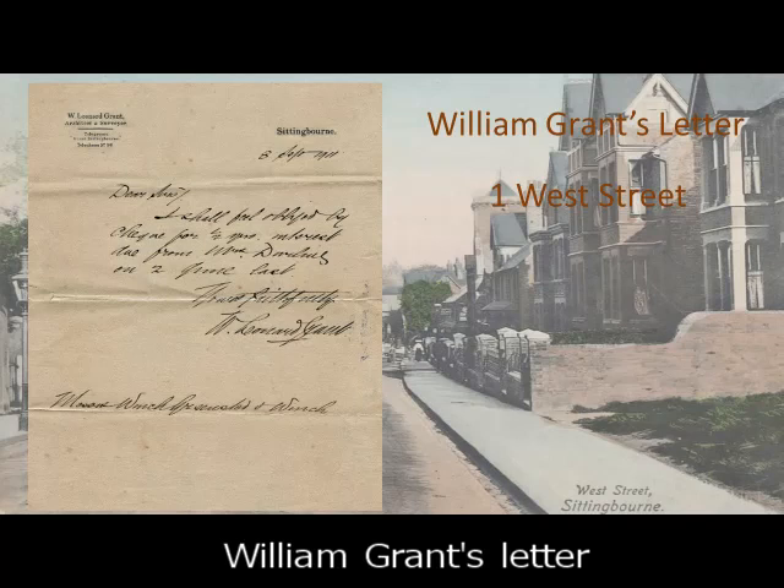The letter itself — the contents are simply a request asking for a cheque to be paid half yearly on one of his rental properties.